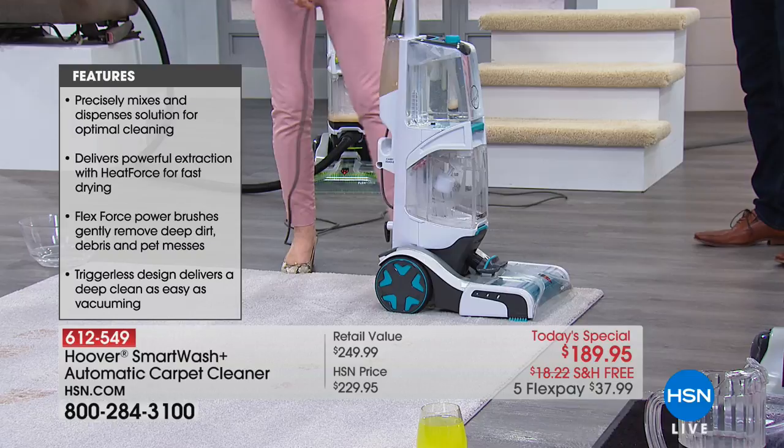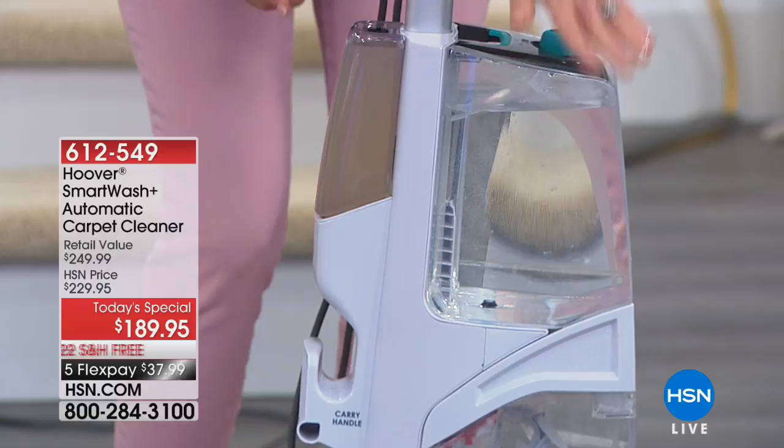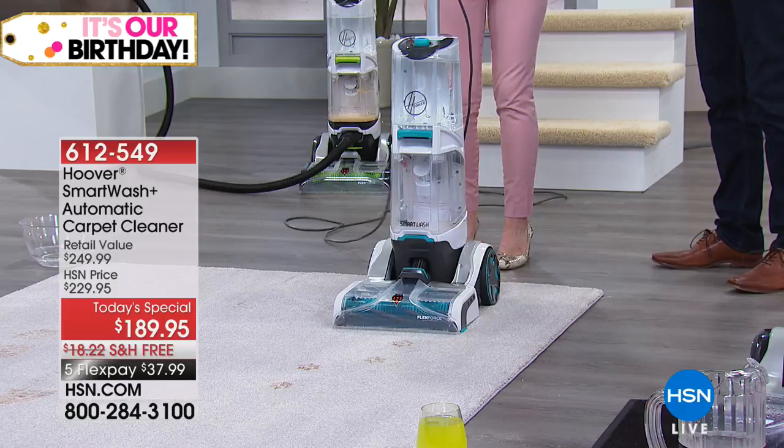On the back, it has the auto mix. Your water is right here — it holds a gallon. Your solution is separate, so it automatically mixes. You don't have to measure, you don't have to mix anything yourself — it automatically does it. If you want to use water only, all you have to do is take that out and you can use this as a rinse cycle. It's the simplest on the market.